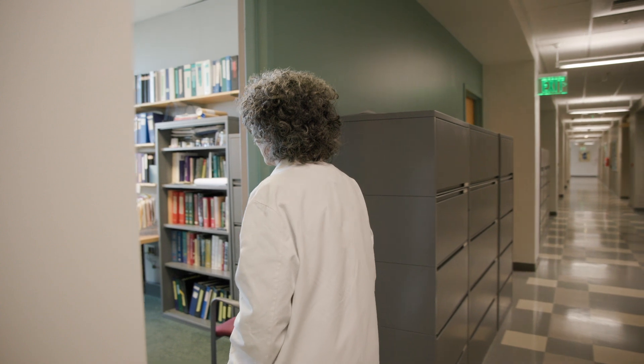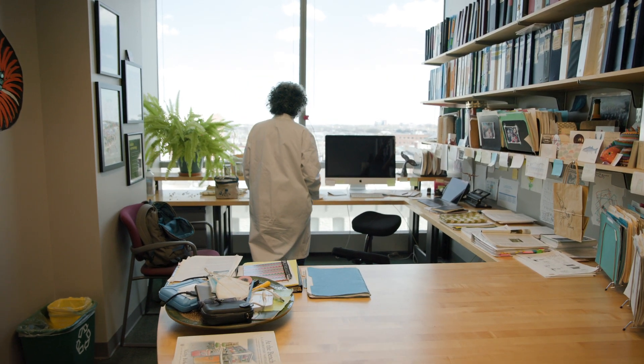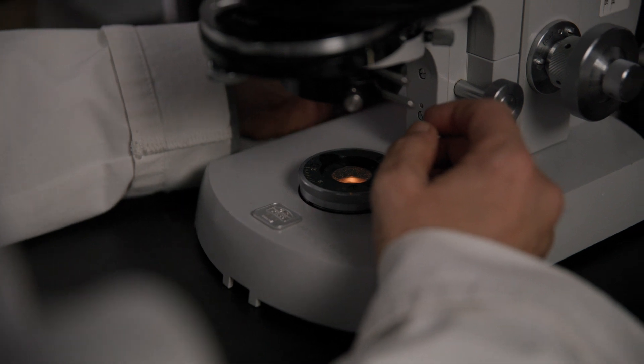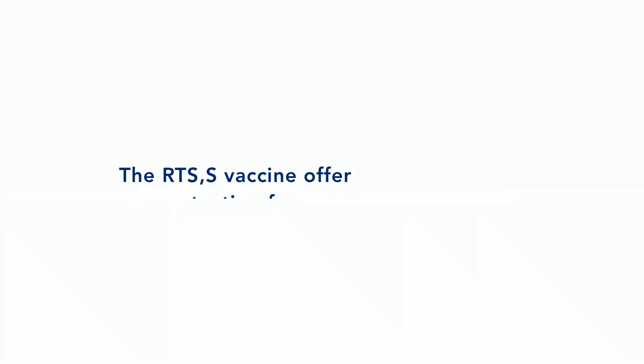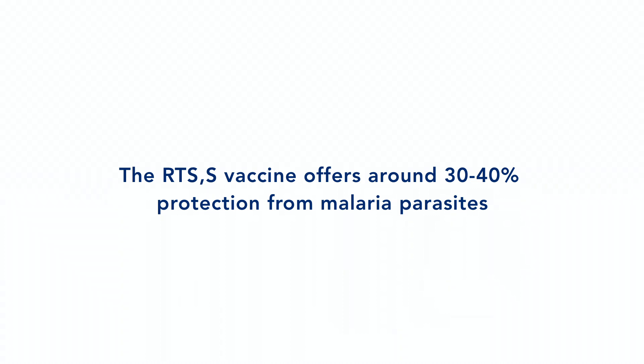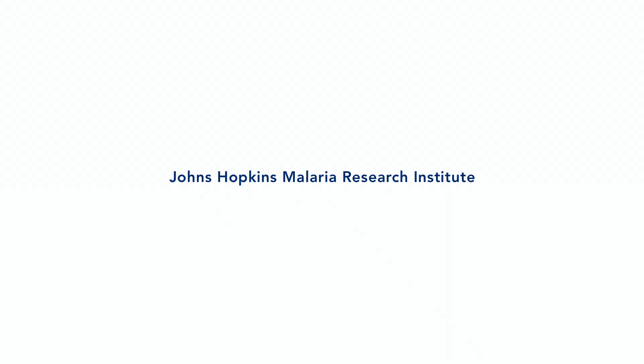The target of the current licensed malaria vaccine, RTS,S, targets the sporozoite stage — the stage that we study. It's partially effective, not fully efficacious. There's a lot of room for improvement, and the goal of our studies is to learn more about the sporozoite so we can make a better vaccine.